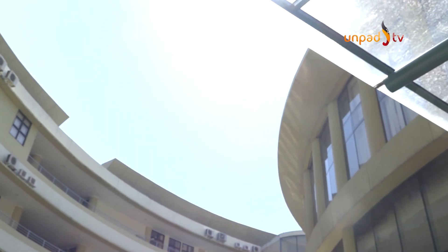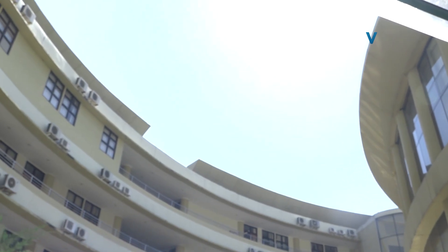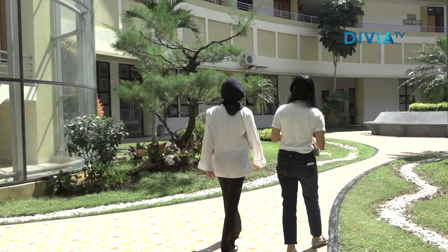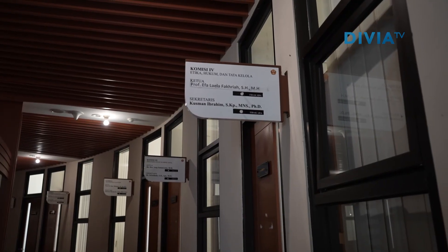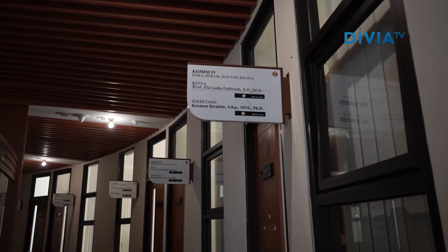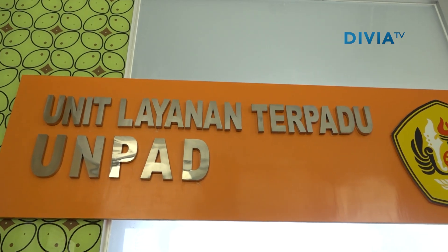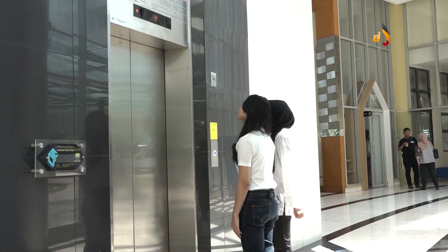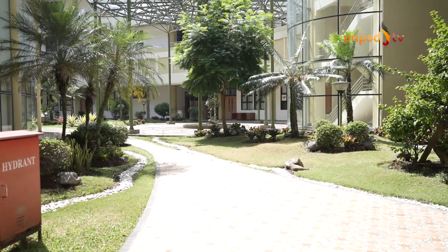Seperti yang kita tahu, gedung ini berfungsi sebagai Rektorat Universitas Pajajaran. Tapi di sini juga terdapat kantor-kantor yang digunakan oleh senat akademik, kepala kantor di lingkungan UNPAD, serta unit pelayanan bagi mahasiswa. Gedung ini memiliki empat lantai, serta memiliki taman di area gedung serta balai untuk pertemuan.